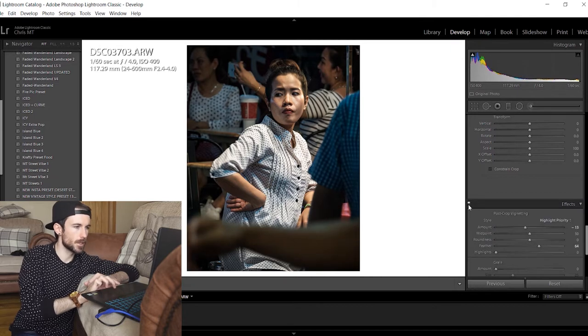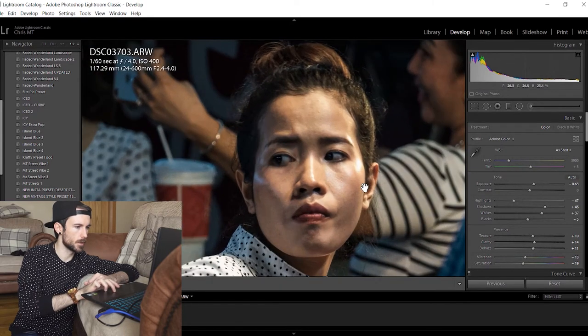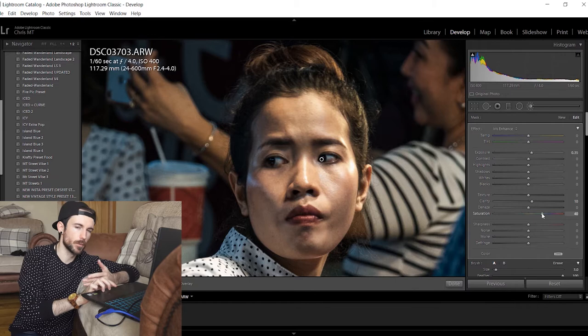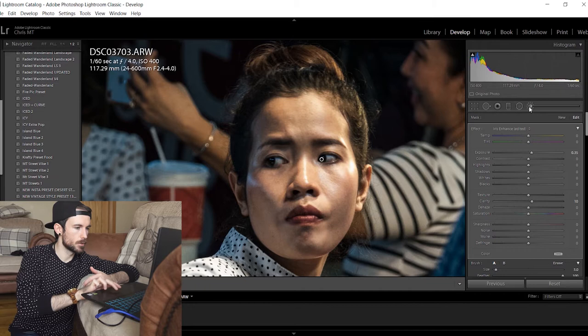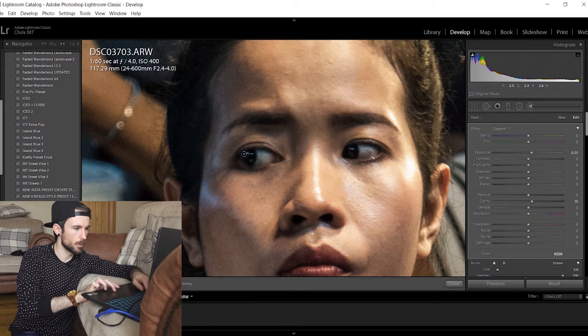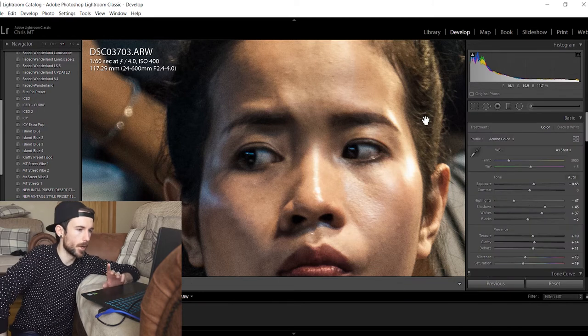You can still see the people in the background but it definitely draws attention more to the woman in the center. I'm going to go in and do some adjustments with the brush, especially on her eyes. Use the brush, draw over the entire eye, pick iris enhance, but make sure to put the saturation down because you don't want to saturate the white part of the eyes — you want to keep them white. Then do another adjustment: draw over just the pupil, pick iris enhance again, and that adds a little bit. There's a little bit of reflection going on there.